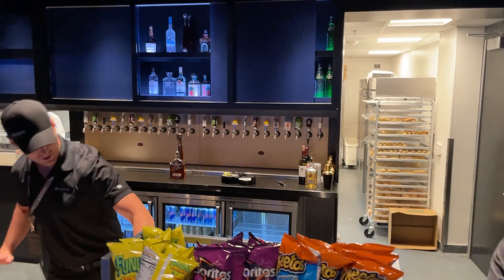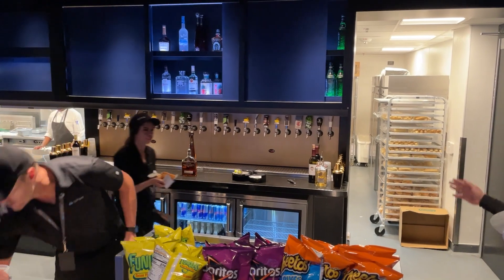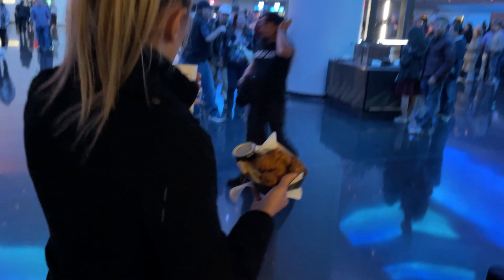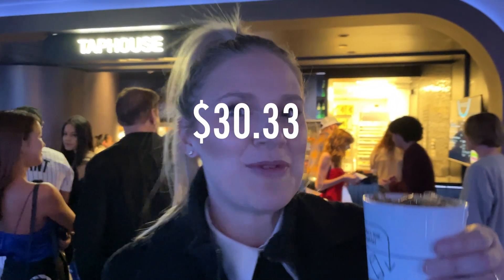Right here at Tap House they have food and a bar. No burgers, but they do have tri-tip and actually a really good menu. I got an order of chicken tenders and fries and a Pepsi — Pepsi products, not Coke products. With tax and tip, it came to about $30-33 for myself.